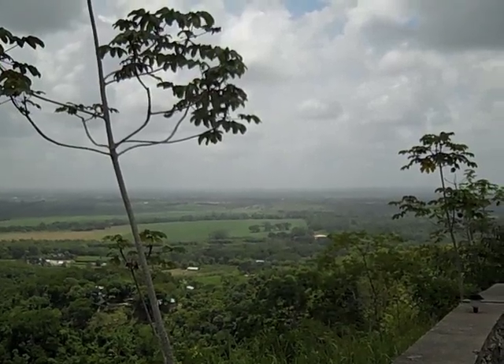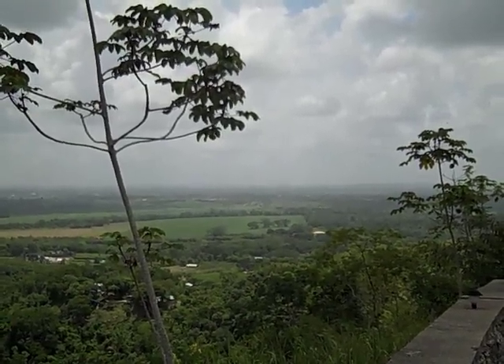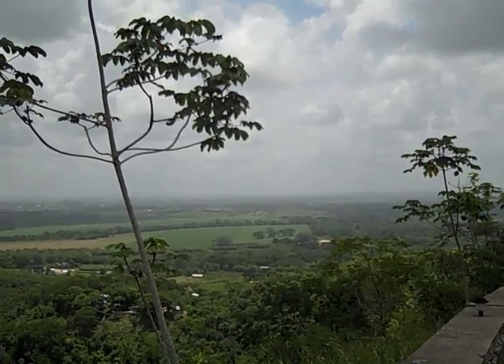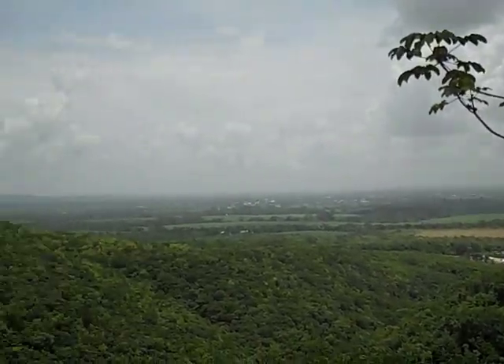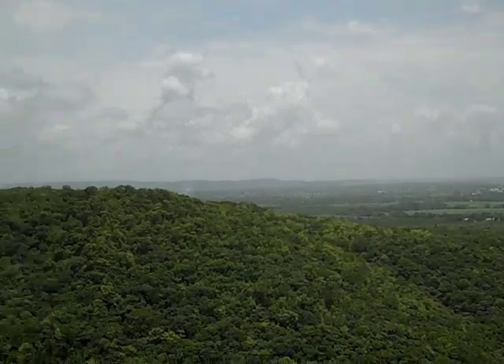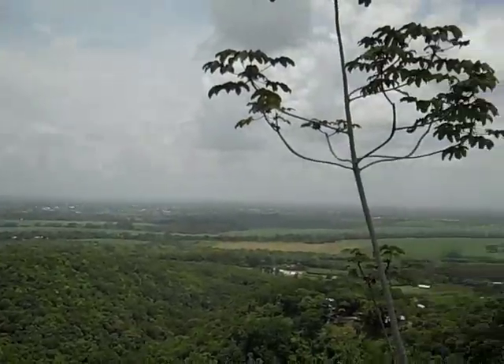Canoeing, rafting, caving, hiking, horses. You can see why this is such a popular place in Belize to call home.